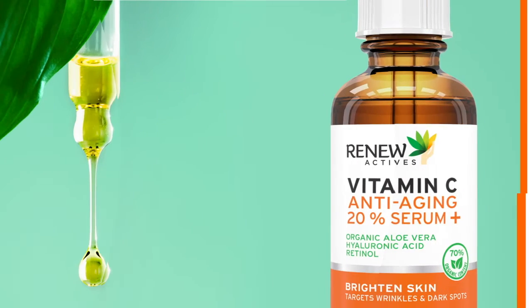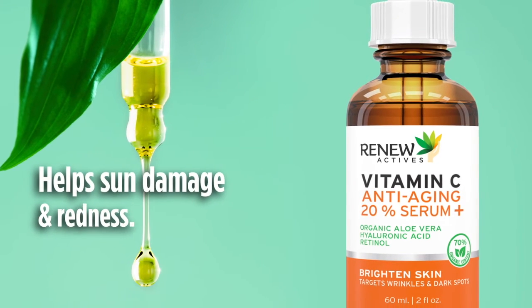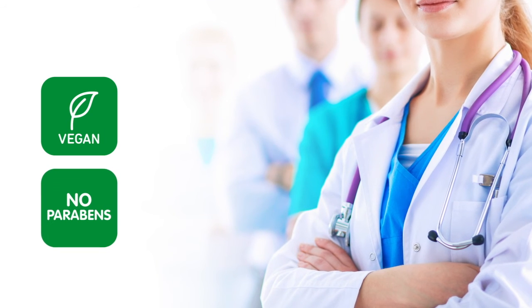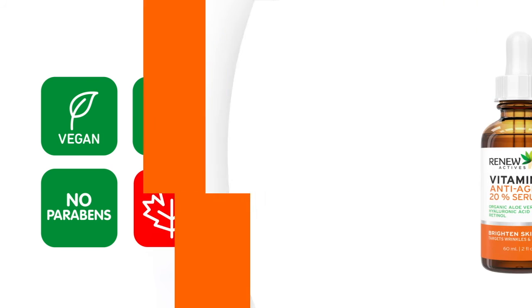Plus, unlike other formulas, we include organic aloe vera to help with sun damage and redness. Our vitamin C serum is vegan, contains no parabens or harsh chemicals, and is cruelty-free and proudly made in Canada.